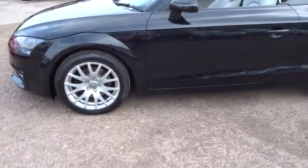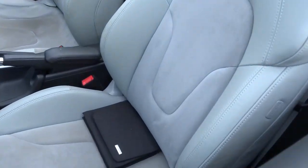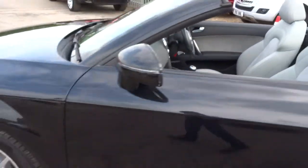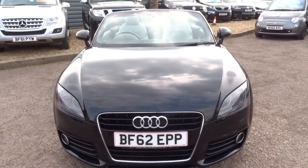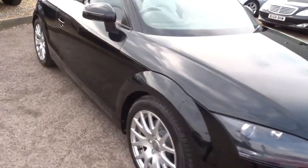The car is finished in black with a gorgeous half leather grey interior, which is in fantastic condition. The car itself, even though it's a petrol, still gets about 42 miles to the gallon. It's done just over 58,000 miles.